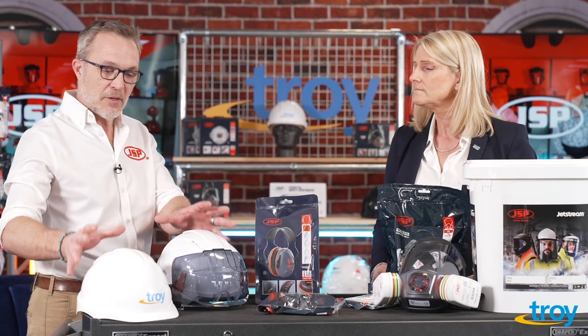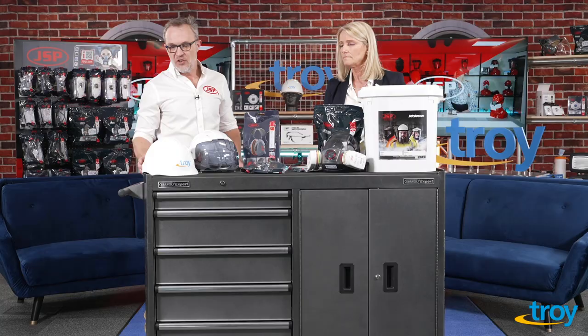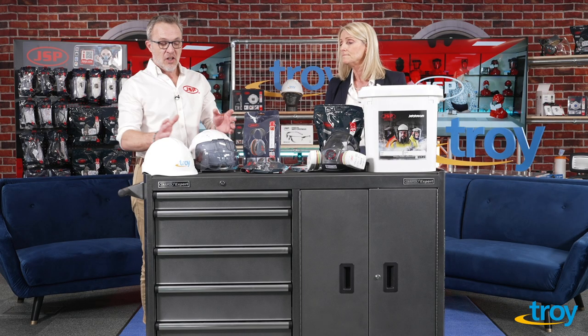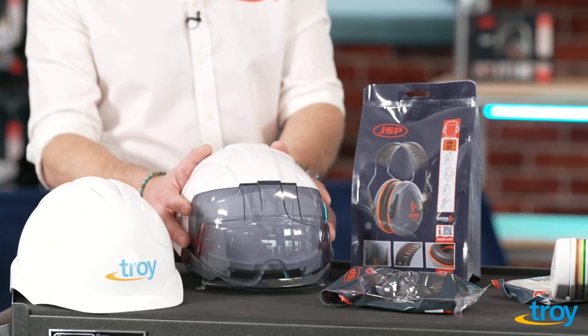I've split it up into an easy way of looking at it. We've got head protection, hearing protection, eye and face, and respiratory. We have a standard safety helmet range through to our Evo Vista, which is our top of the range product at this moment in time.